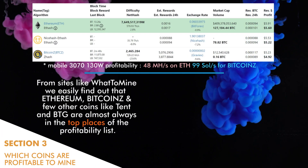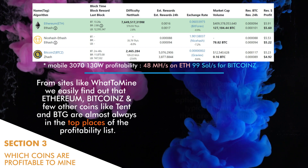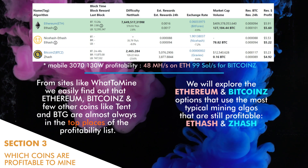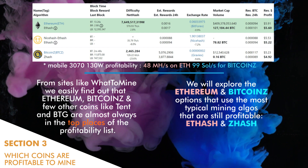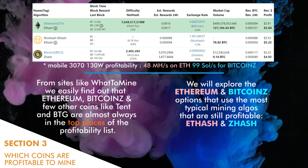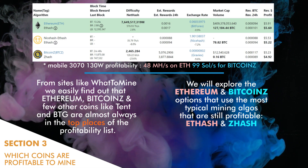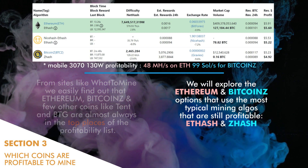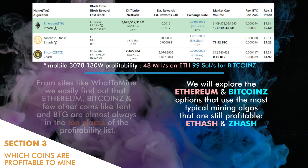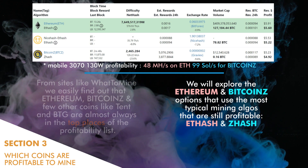Section 3: Which crypto are profitable to mine? From sites like WhatToMine we can easily find out that Ethereum, Bitcoin-Z, and a few other coins like Tent and BTG are almost always at the top of the profitability list. We will explore the Ethereum and Bitcoin-Z options that use the most typical mining algorithms that are still profitable: Ethash for Ethereum and ZHash for Bitcoin-Z.